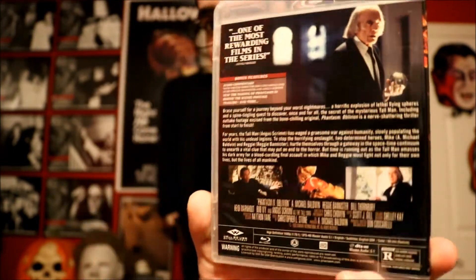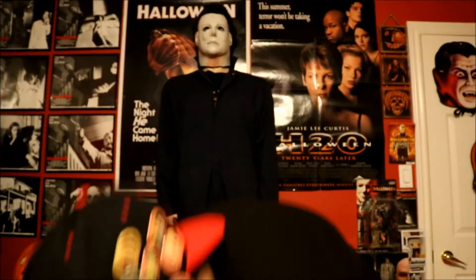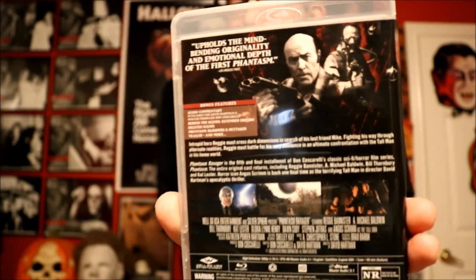I'm pretty sure from what I've read online that these releases do have a lot of special features, which is awesome — I love special features. Then we have the last one: Phantasm Ravager, which I believe came out last year. I've heard mixed things about this movie — people either like it or don't, and I heard something about too much CGI. I haven't seen it yet, so I guess I'll check it out. Everyone has their own opinions about any movie.